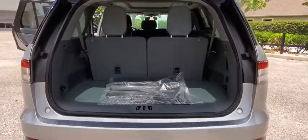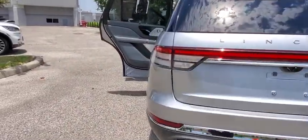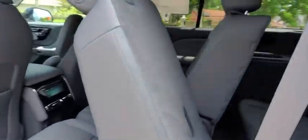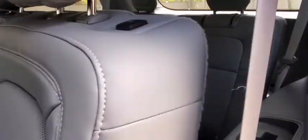Here are some of this vehicle's great options: backup camera, anti-lock braking system, power liftgate, navigation system, steering wheel audio controls, keyless entry, power passenger seat, remote engine start, traction control.